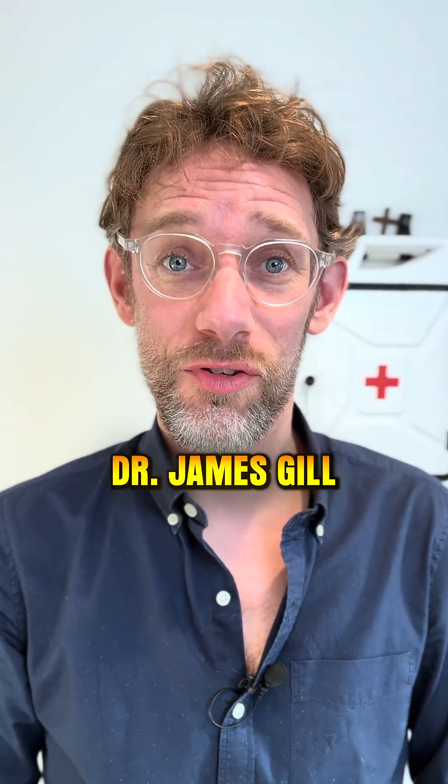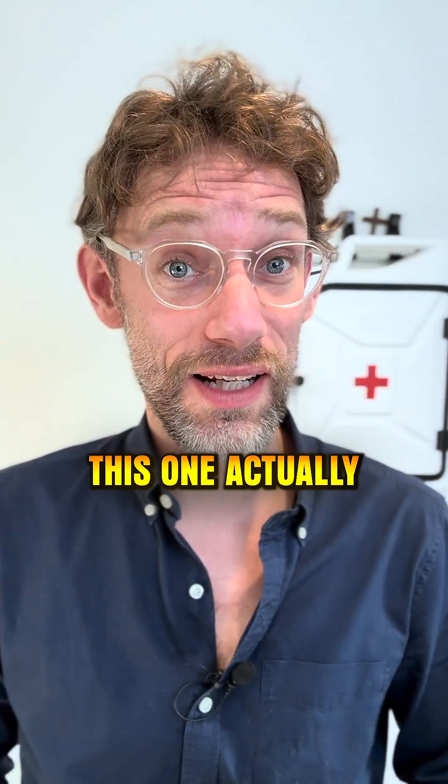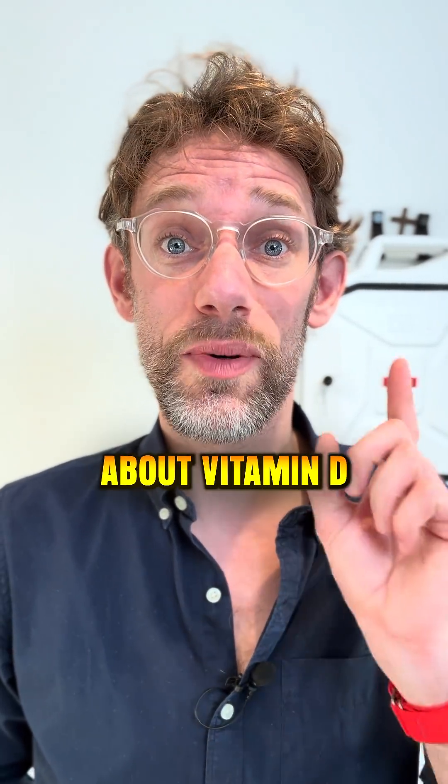Hello, my name's Dr. James Gill and you've joined me for another video discussing blood results. No, wait, wait, wait. This one actually might be useful to you because we're going to talk about vitamin D levels.